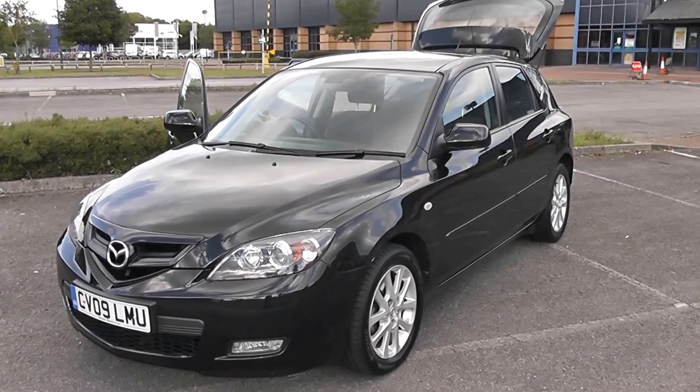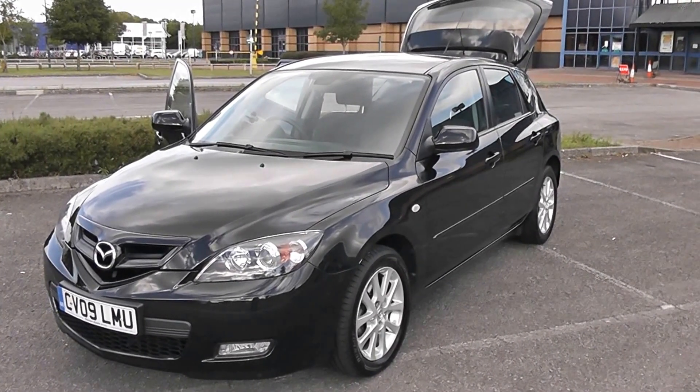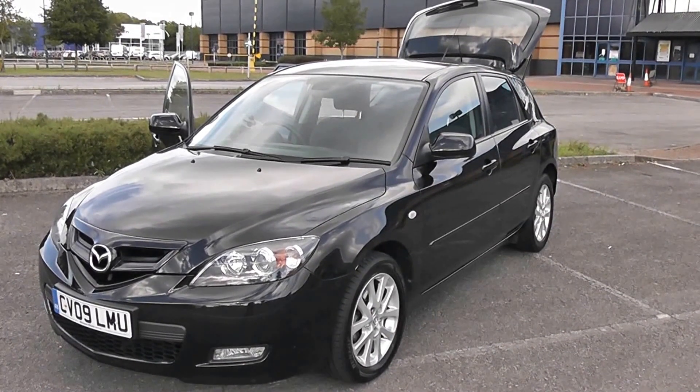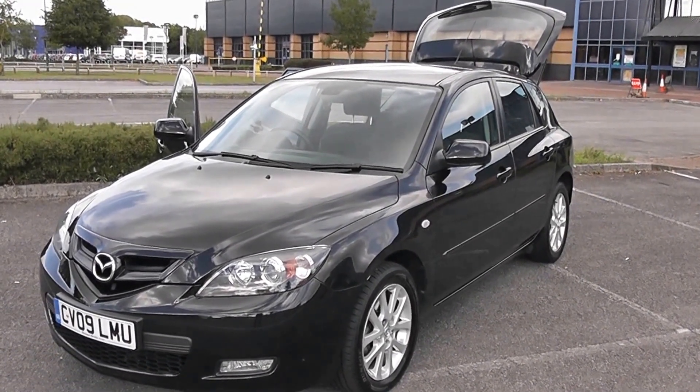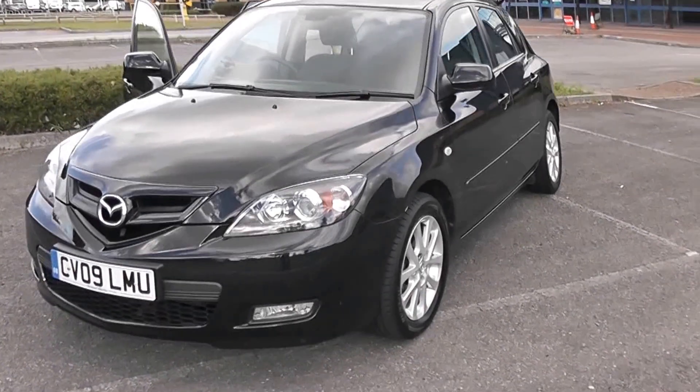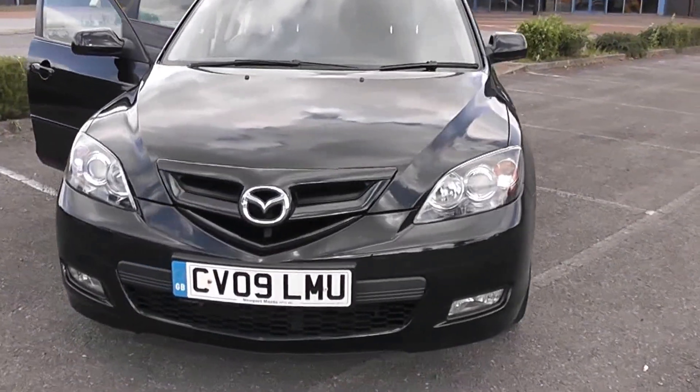Welcome to Wessex Garages Newport. Here we have a very nice Mazda 3. It's a five-door model, the petrol Takara model. It's metallic black with alloy wheels and front spotlights. A very, very nice looking car indeed.